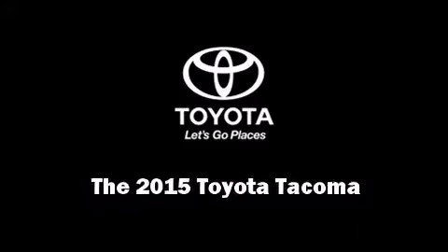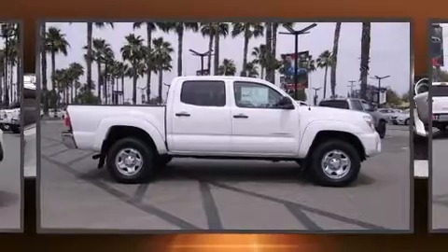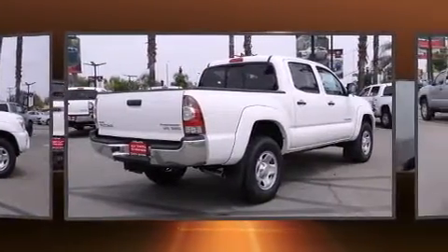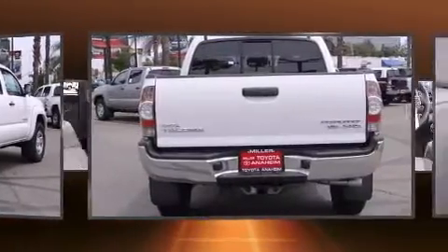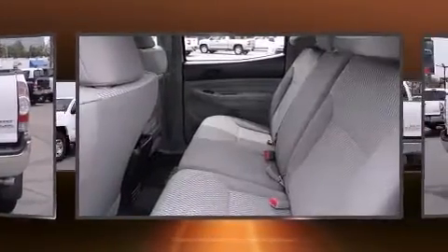Discerning drivers will appreciate the 2015 Toyota Tacoma. This four-door, five-passenger truck provides a satisfying ride for all passengers. Smooth gear shifts are achieved thanks to the four-liter, six-cylinder engine, and for added security, Dynamic Stability Control supplements the drivetrain.